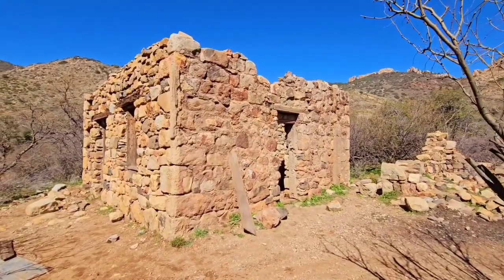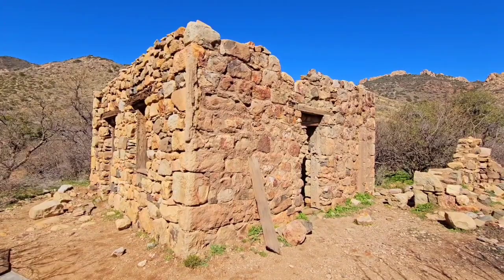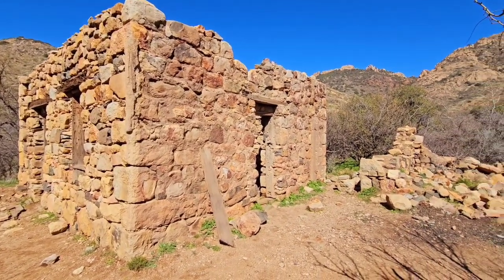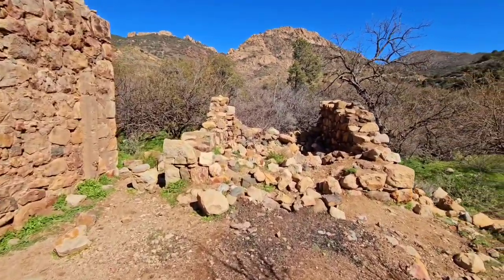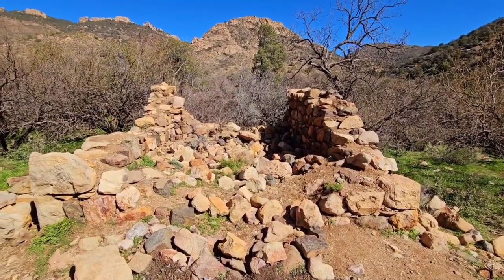Okay guys, we're at the Miner's Cabin. This is a cabin hidden way up in the hills. It's about a 50-minute drive from US 60 past Superior. This is a really cool cabin — it's pretty popular among off-roaders. They kind of use it as an old destination. This used to be an old cellar that was used by the cabin.